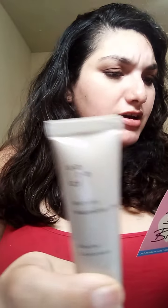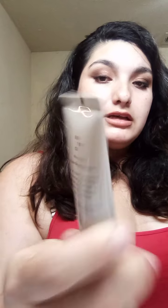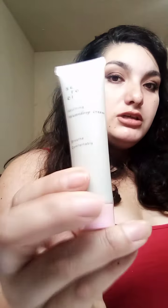The next item in the bag is the Sorici Morning Water Drop Cream. It's heavy on hydration but light on feel — this gel cream gives a plump, dewy effect without feeling greasy or sticky. It uses pearl fermented extract and king berries, a powerful antioxidant, to moisturize, brighten, and strengthen skin. The tip says don't forget your neck and chest. This is a deluxe size of 15 grams, while the full size is 50 grams and retails for $22.